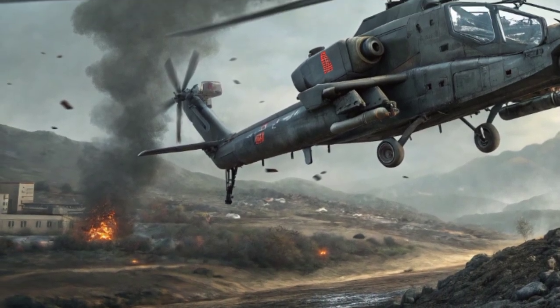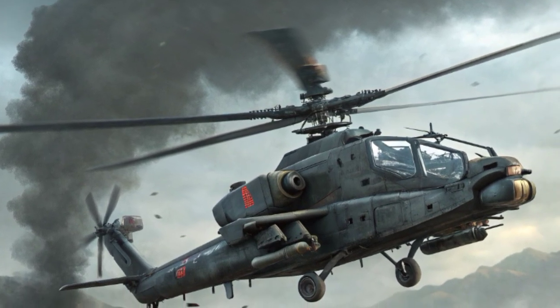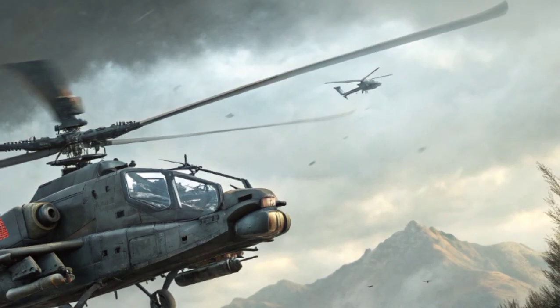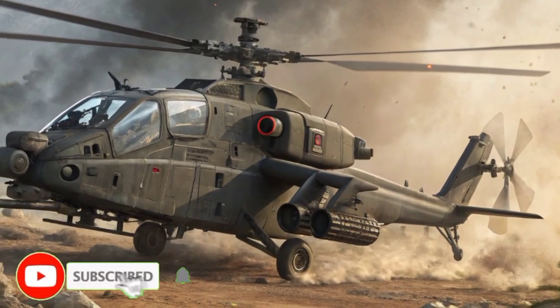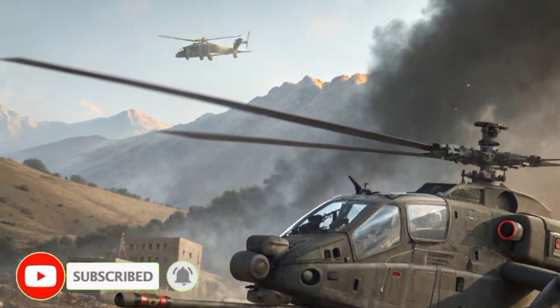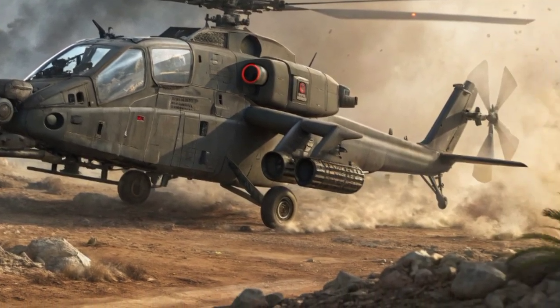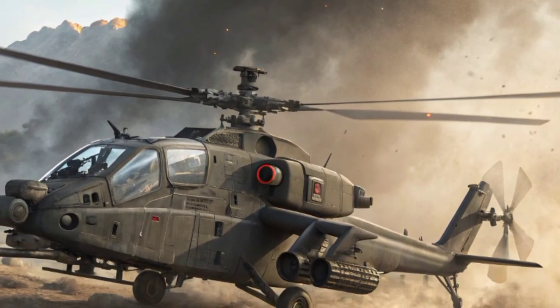Operationally, the Rudra has been deployed with the Indian Army Aviation Corps and the Indian Air Force, with several units already in active service. The helicopter's ability to operate in extreme conditions — from the freezing heights of the Siachen Glacier to the scorching deserts of Rajasthan — has proven its value to India's defense strategy. Its presence significantly enhances the mobility, firepower, and reconnaissance capabilities of the armed forces.